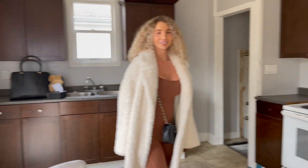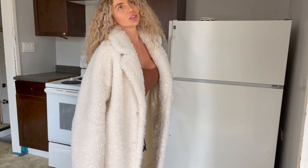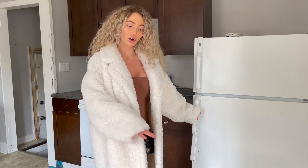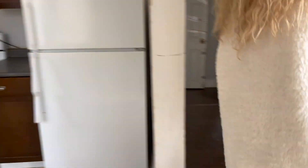This is the kitchen. Like, things are broken inside. So yeah, leave some comments if you guys think you know what is best, like for flooring and stuff. And this is the living room.